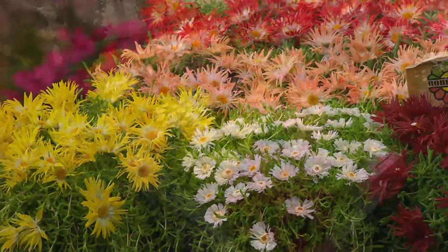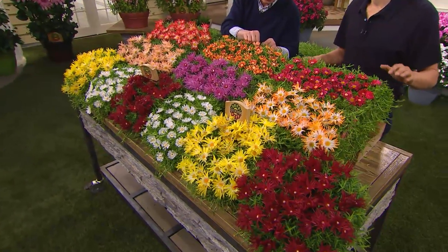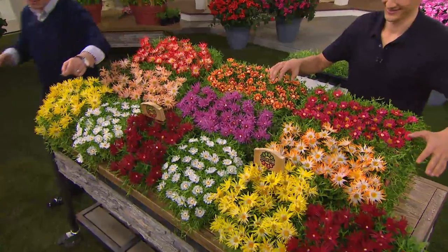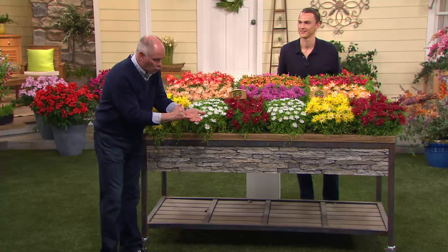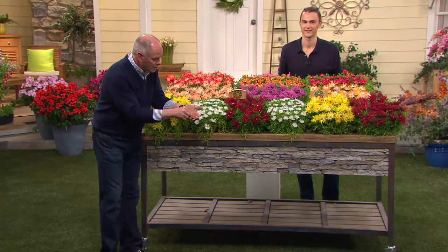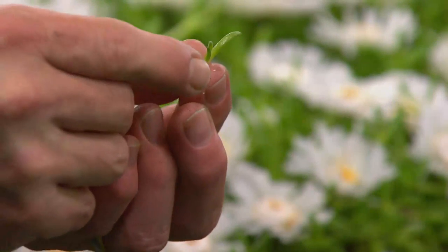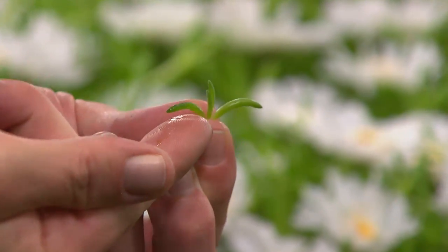Let me grab one of these little ones — I'm coming right here to the front because I want you to see what a succulent is. Succulents thrive on being able to hold moisture. I just plucked off one of the leaves and you can feel it — they're fat, plump little guys and they hold water like you wouldn't believe, which means you don't have to water them.